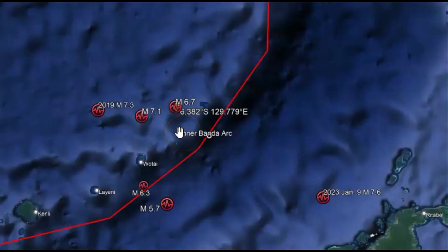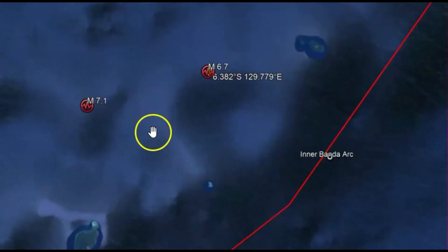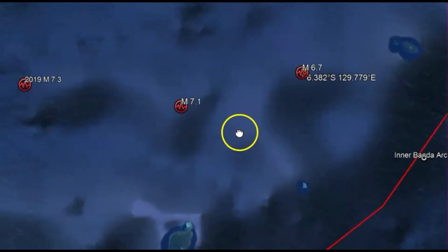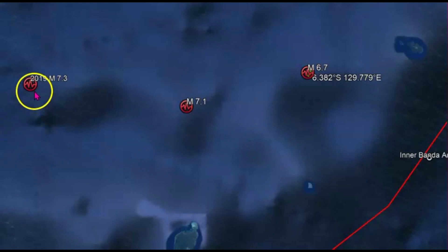The 6.7 earthquake was the foreshock and it was only one minute before the magnitude 7.1. You can see it's close to an area where there was a 7.3 in 2019.